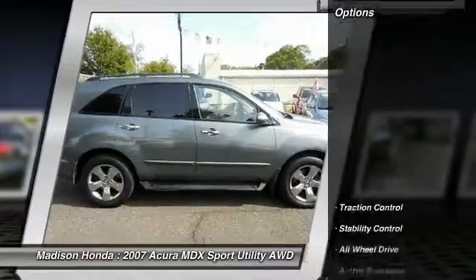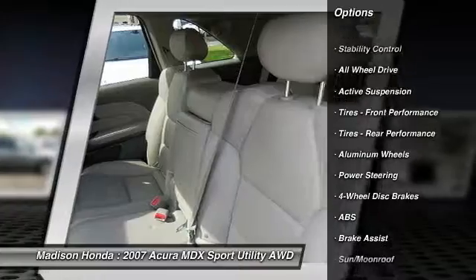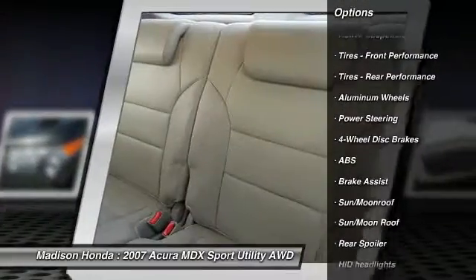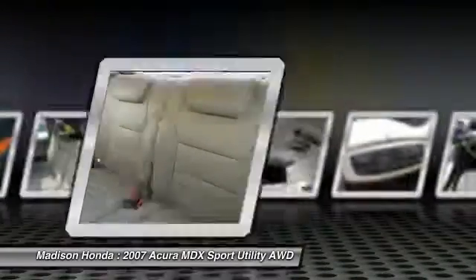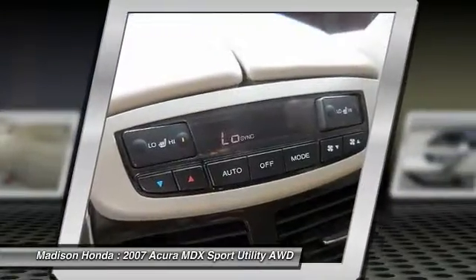Here are some of this vehicle's great options: CD changer, backup camera, keyless entry, power liftgate, navigation system, power passenger seat, traction control, stability control, all-wheel drive, and anti-lock braking system.